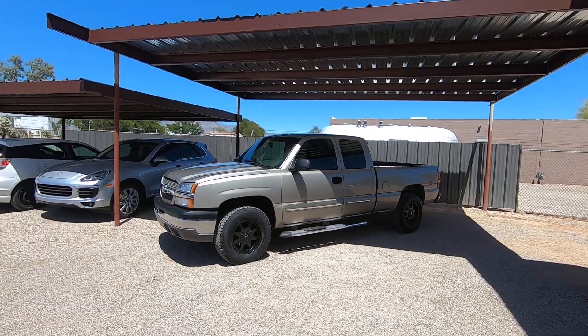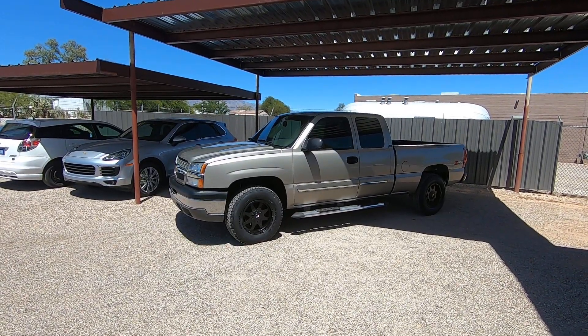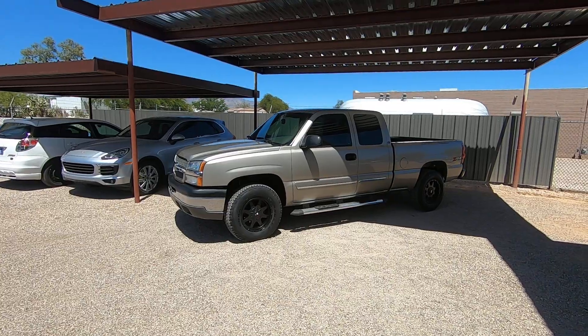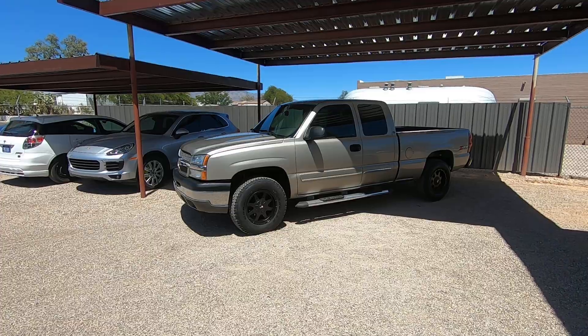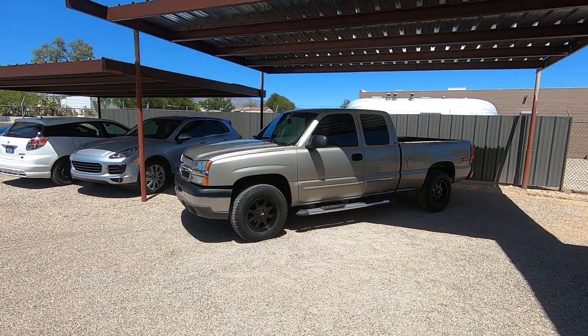This is Roger with Wheel Kinetics in Tucson, Arizona. We're selling this truck. It is a 2003 Chevy Silverado half-ton 1500. It's an extra cab, short bed. It's a 5.3 liter V8, four-wheel drive. It's a Z71 package LS, which is cloth.